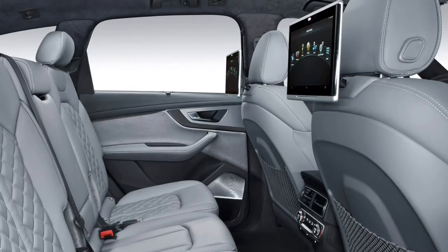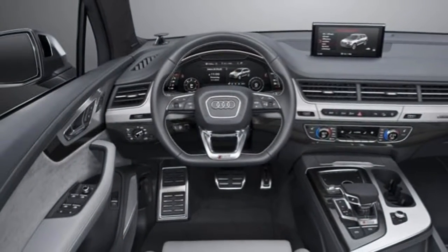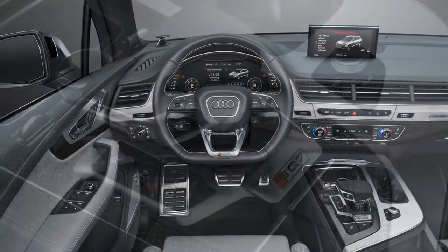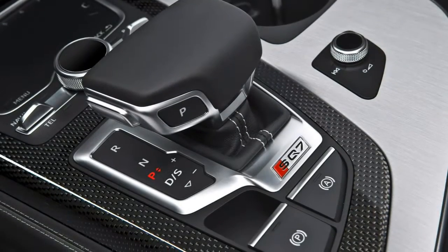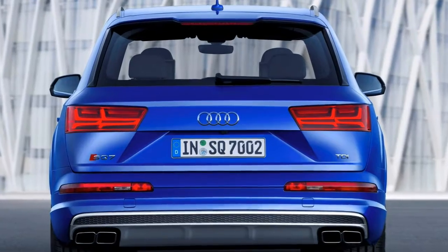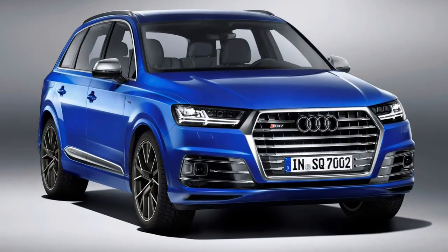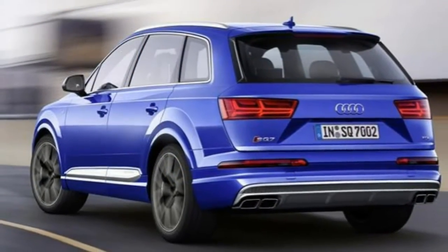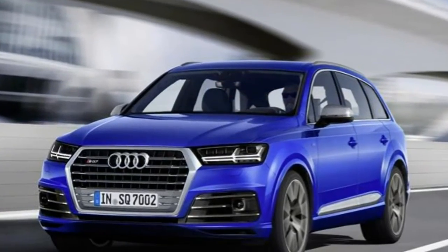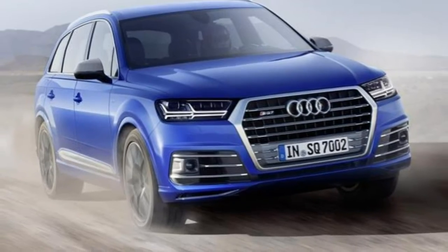All told, the driving dynamics package is worth every extra penny, and thus equipped the SQ7 is astonishingly good fun to drive. As you'd expect, Audi has subtly beefed up the exterior to suit the SQ7's status as the range-topping model. There are also various fancy trim finishes available on the inside, but the cabin is otherwise similar to the standard model — with plenty of space, quality and technology to admire, even if the clinical, horizontal design may leave you cold.